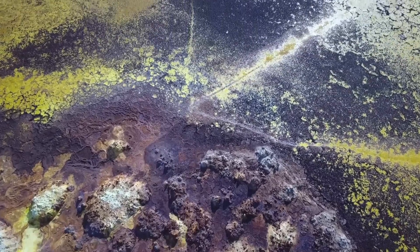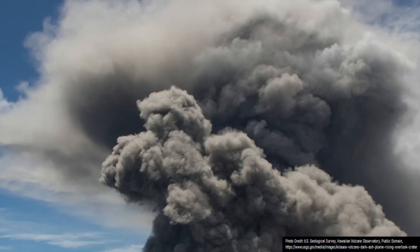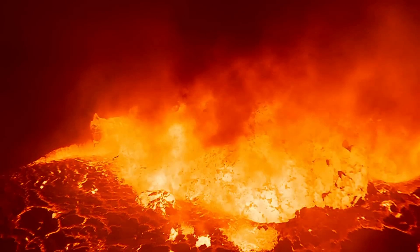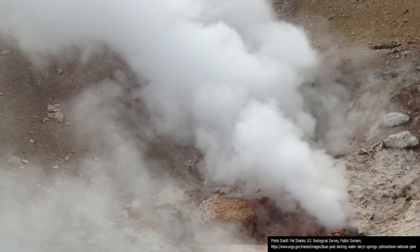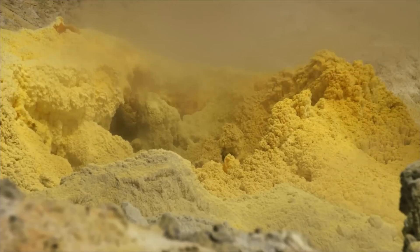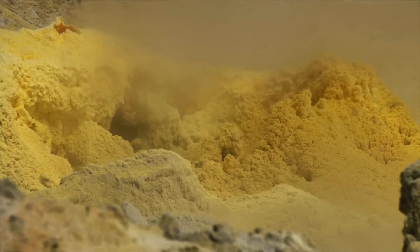You might be wondering why eruptions on Io are so explosive, and believe it or not, elemental sulfur is part of the reason. On Earth, a type of explosive volcanic eruption known as a phreatic eruption occurs when groundwater or standing water above an intruding body of magma is greatly heated. It then flashes to steam, and since the same mass of steam takes up 1,700 times more volume than the water it once was, it causes an immense amount of pressure to build, which eventually escapes via the path of least resistance — almost always upwards — generating a powerful volcanic explosion. A similar thing happens on Io, except with elemental sulfur instead of water, which has a low boiling point.